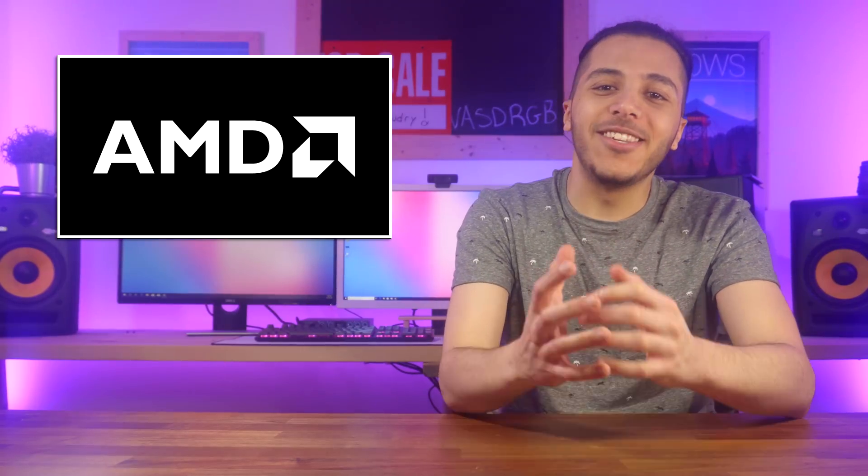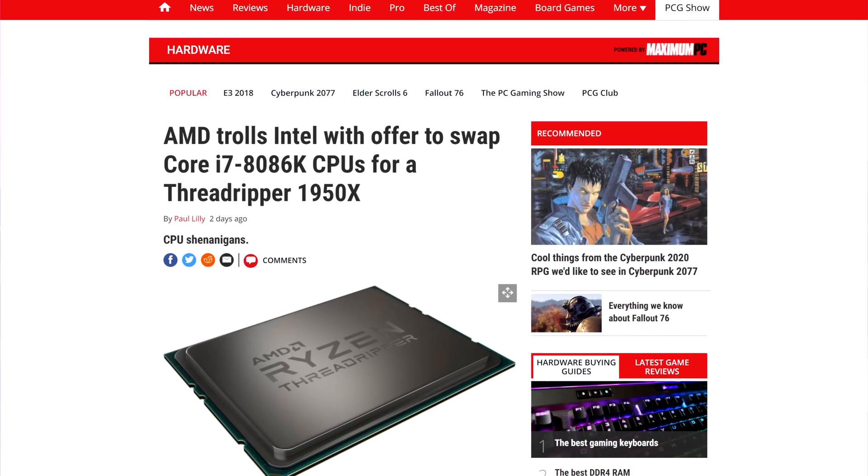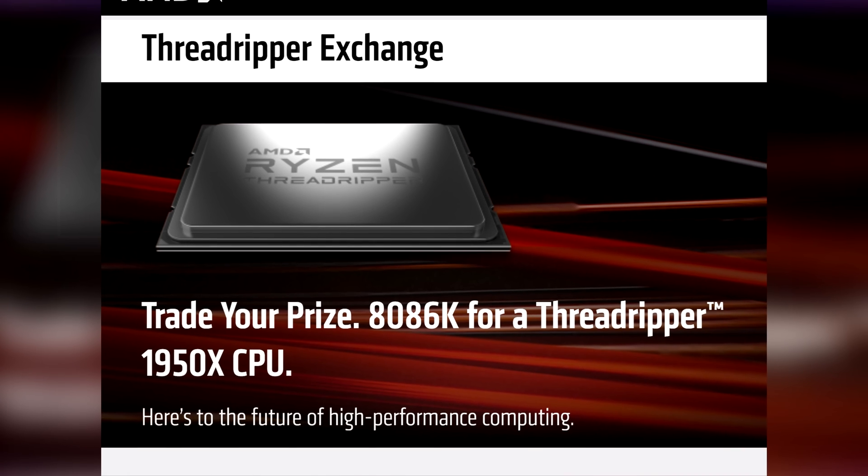Oh AMD, always here to be snarky. The Intel giveaway of the 8086K CPUs is now being hijacked by AMD's marketing team. They will offer a 16-core 1950X Threadripper in exchange for your 8086K if you win. Now I don't mind the pissing contest they have here, but AMD, come on, you're only doing this to 40 winners in the US? That's not how you make a statement. You either go big or you go meh, and you pretty much went meh.